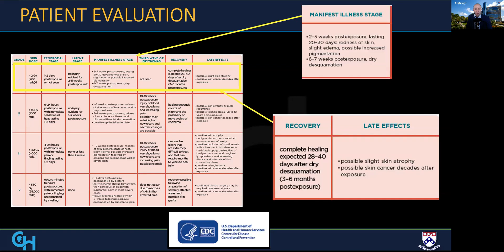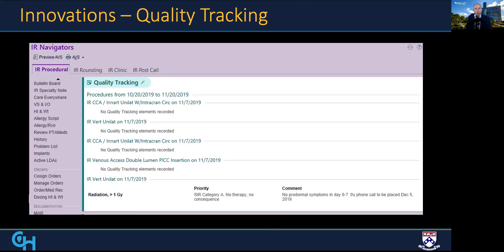Clinicians were expected to follow their patients through prodromal and latent stages into the manifest illness stage and refer patients to dermatology if skin changes were identified. Additionally, we used an embedded quality tracking tool in the electronic medical record to document threshold and near-threshold events to better characterize radiation use trends within the department.